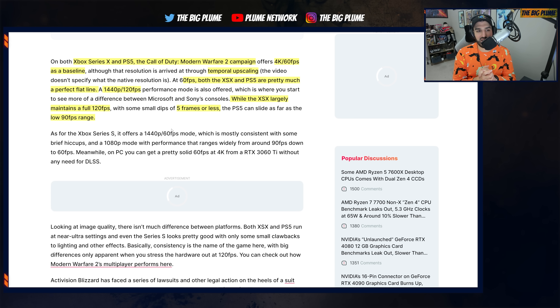The Xbox Series X largely maintains a full 120 FPS with small dips of five frames or less, while the PlayStation 5 slides as far as the low 90 FPS range. So there is a pretty big gap as to which console is performing better. It's another game where the Series X is outperforming the PlayStation 5, which makes sense because it is a more powerful console, and if developers are able to utilize the power of the Series X, it should technically be running most third-party games better than the PlayStation 5.